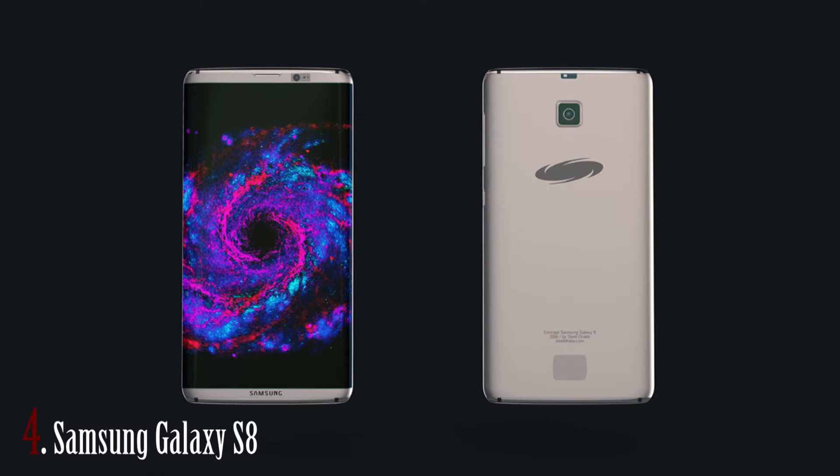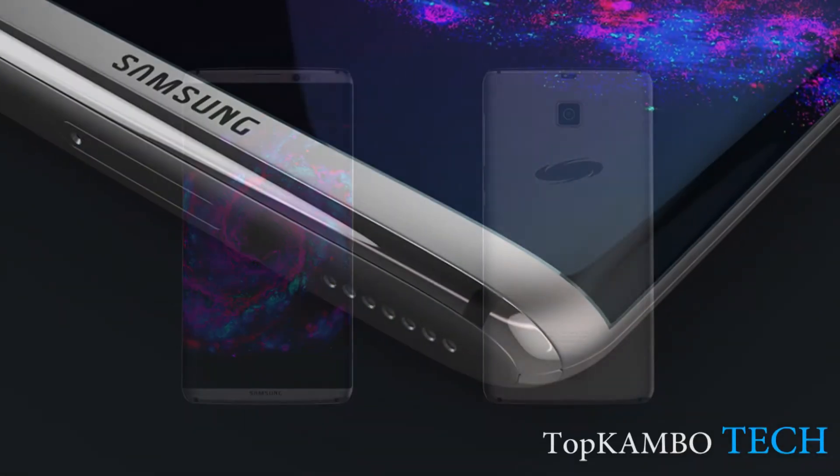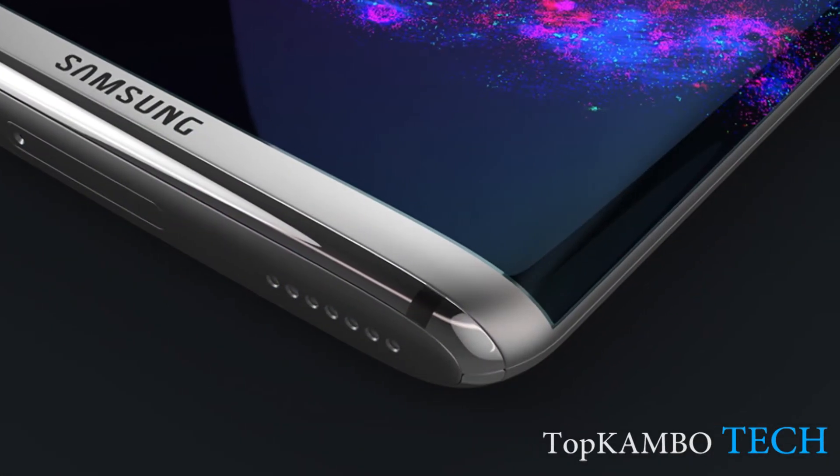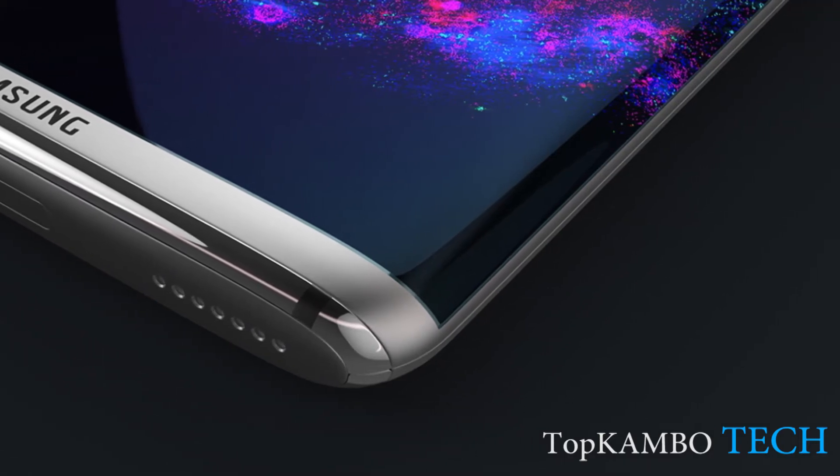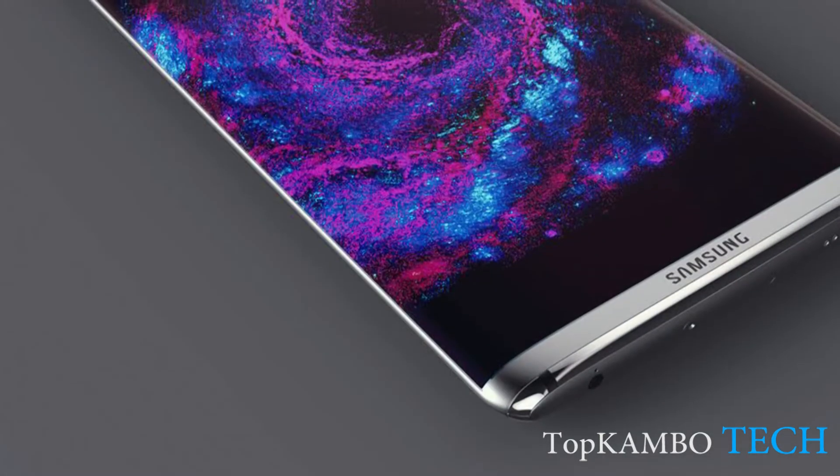At number 4 I have chosen the Samsung Galaxy S8 and S8+. The screen of the Galaxy S8 is 5.9 inches, again with Corning Gorilla Glass 5 as protection. The CPU has an octa-core architecture combined with the powerful GPU Adreno 540.